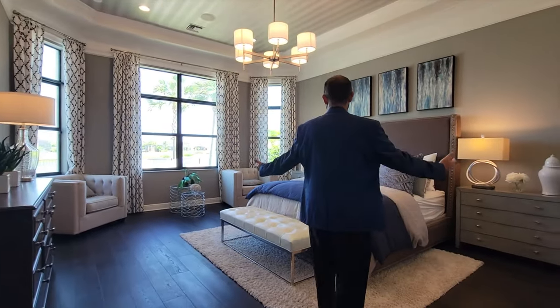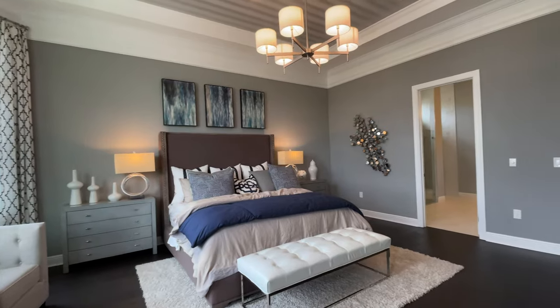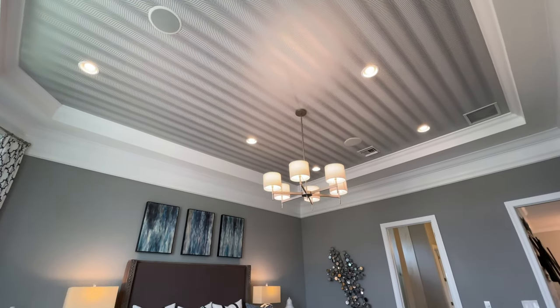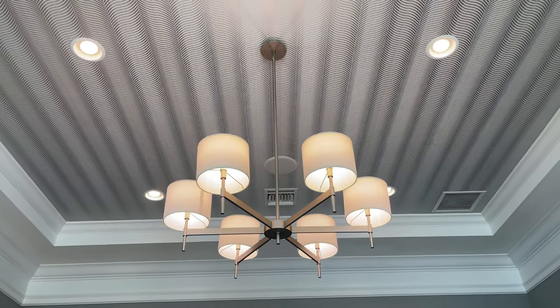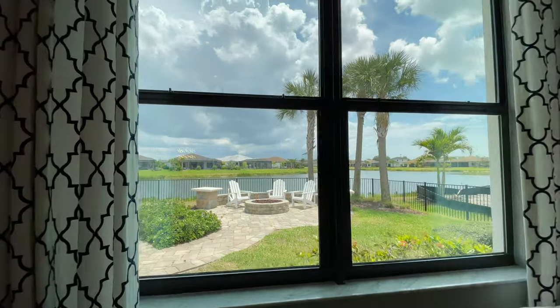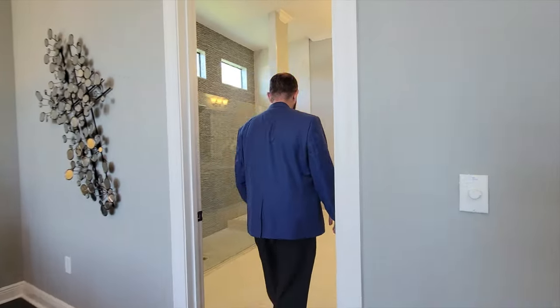The primary bedroom has a beautiful relaxation area with a king-size bed and end tables on either side. There's nice paint throughout with crown molding going all the way around, plus a tray ceiling with additional crown molding. The ceiling has a wallpaper that creates an optical illusion — it looks like it's actually flowing. There's a beautiful light fixture, windows looking out to a water view, and a fire pit outside we'll see shortly.